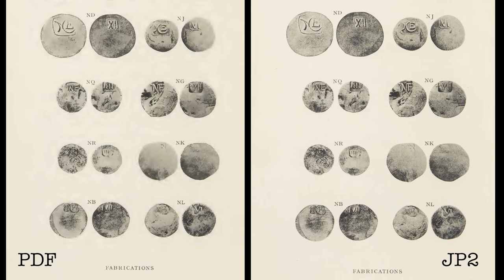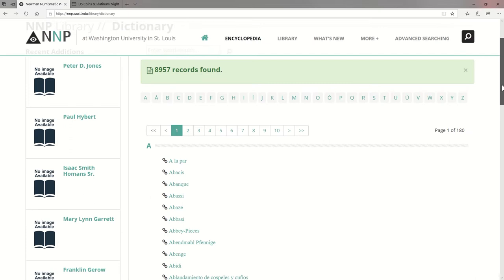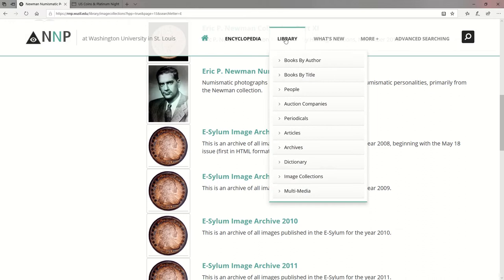Going back to the library tab, there are other resources available as well. A large numismatic dictionary, for example, which includes some profoundly obscure terms from countless different languages. There are thousands of photos in the image library, including pictures of the entire Newman collection as auctioned, organized by lot number. Finally, you have multimedia, which includes video and audio recordings.